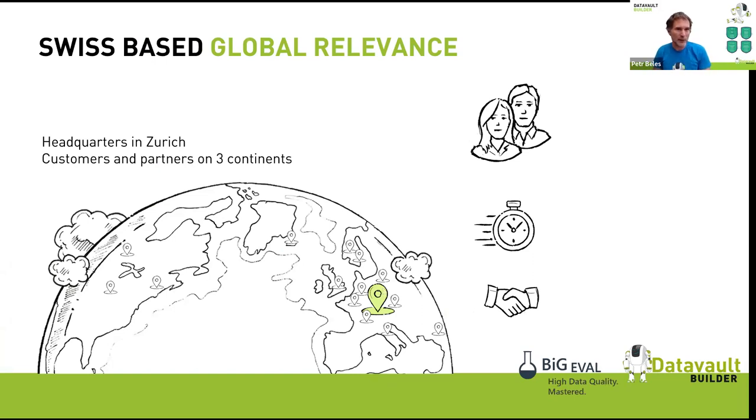We are both Swiss-based companies located in Zurich. BigEval is right at the Zurich airport in Kloten, with a location in Chicago since last year. Data Vault Builder has clients in the US, Australia, and throughout Europe, with local partners available for both companies.